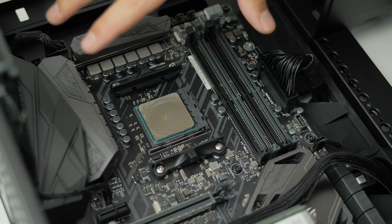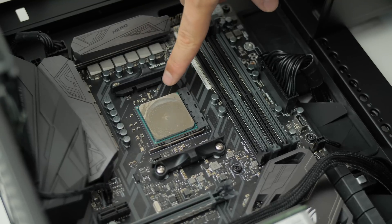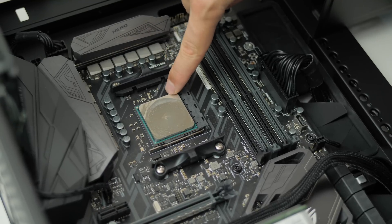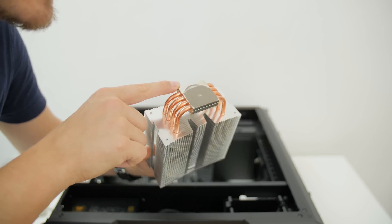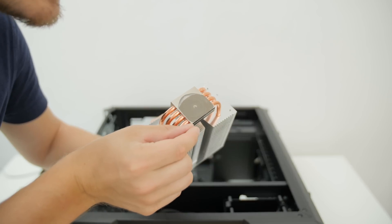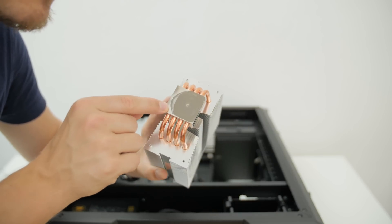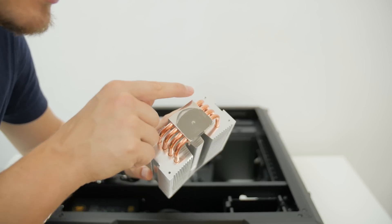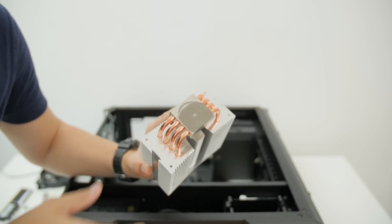Looking over the thermal paste distribution, it seems like these corners at the top did not receive any contact — I'm thinking there was some mounting error. The same can be seen here. It looks like I did not mount the cooler properly and a little bit of the CPU was maybe exposed on this side. We're definitely going to make sure the new mounting method has the CPU completely covered on the block of the new cooler.